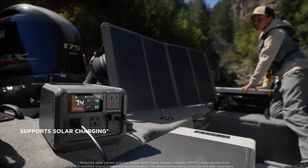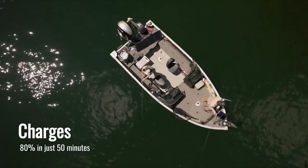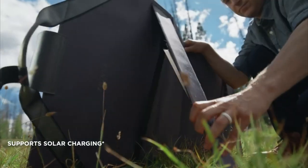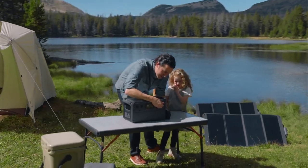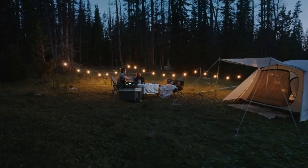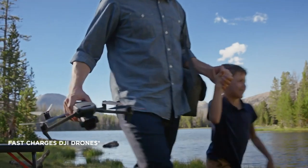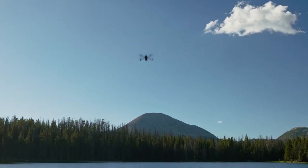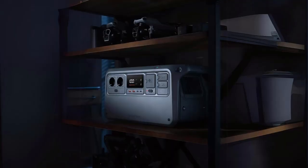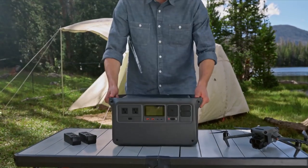One impressive feature is its fast-charging ability. The DJI Power 1000 charges fully in 70 minutes using a wall outlet and gets to 80% in just 50 minutes. If you're using a solar panel, it charges to 100% in around 80 minutes. This means you won't have to wait long to use it again, which is perfect when you're on the move. It also includes two 140-watt USB-C ports, which allow you to charge bigger devices, like a 16-inch MacBook Pro or even DJI drones with the right cable.